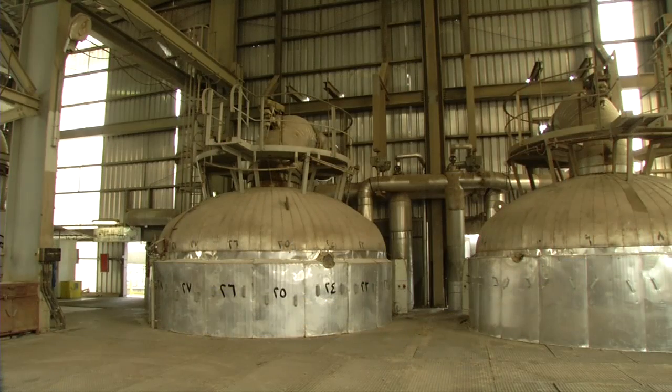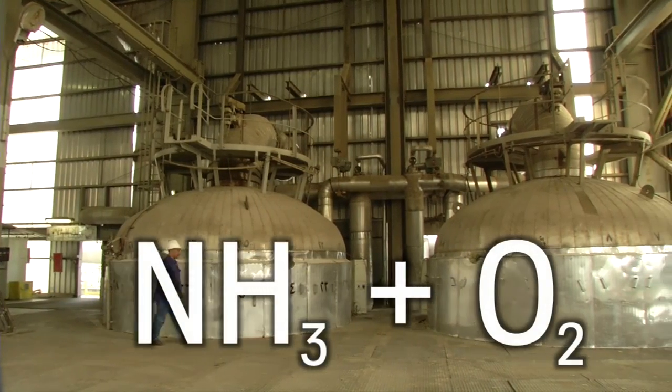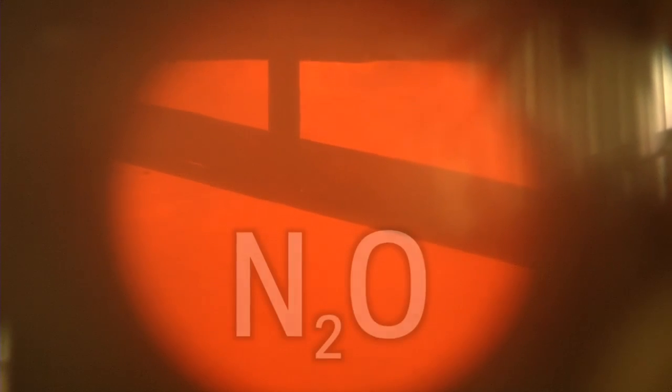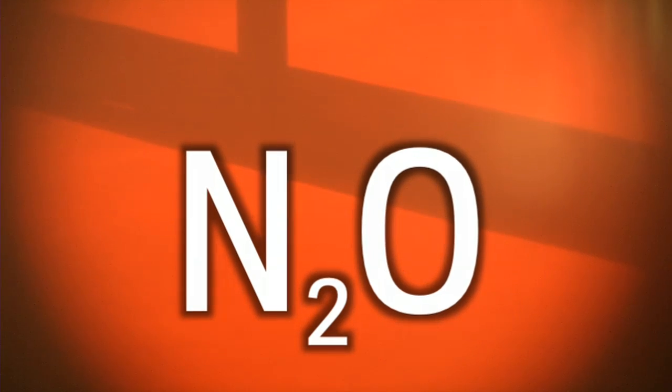The initial stage of nitric acid production involves converting a mixture of ammonia and oxygen into nitrogen monoxide on a platinum gauze in huge burners. Various other nitrogen compounds are produced in the process, including large quantities of N2O — nitrous oxide — commonly known as laughing gas. A climate killer: 300 times more harmful than CO2, and it remains in the atmosphere for over a hundred years. A challenge for Ouda's researchers.